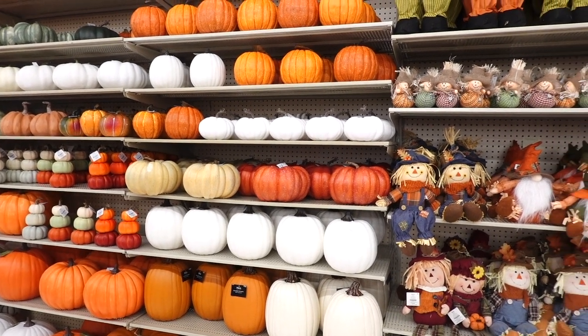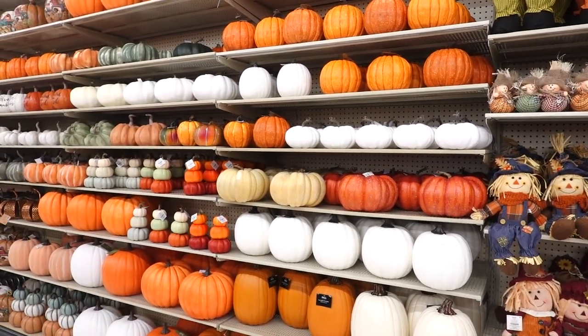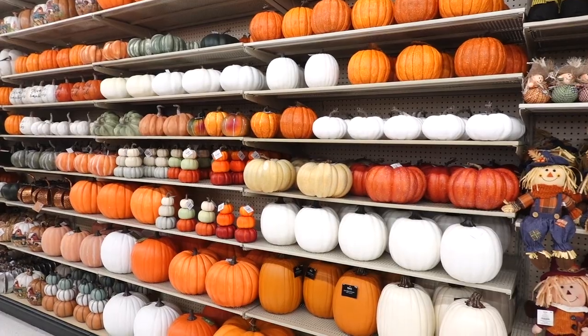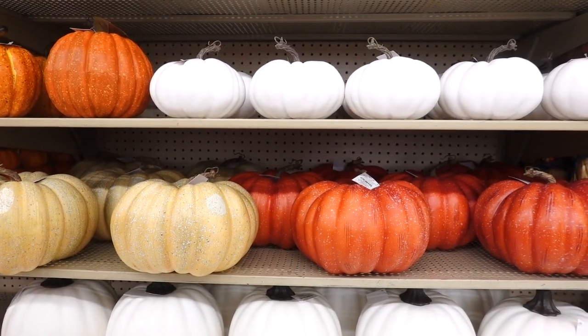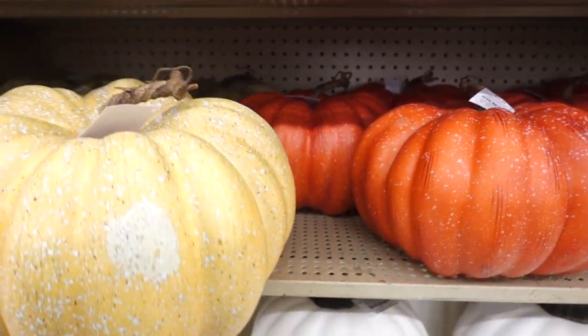Hi guys, welcome back. Currently at Hobby Lobby and they have fall decor. Look at all these pumpkins. Who's excited for fall? So the first things we see are pumpkins and they do have this mustard yellow pumpkin — it is foam.